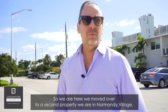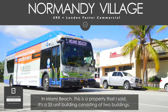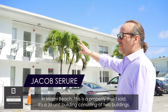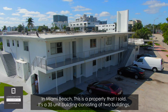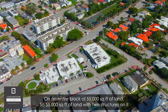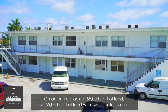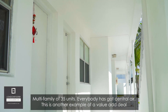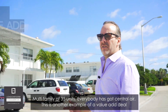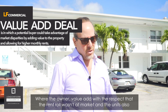We've moved over to a second property — we're in Normandy Village in Miami Beach. This is a property that I sold. It's a 35-unit building consisting of two structures on an entire block of 55,000 square feet of land. It's a multifamily of 35 units, and everybody has central air.